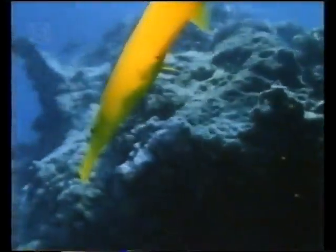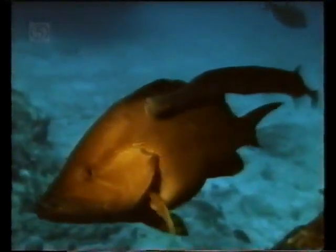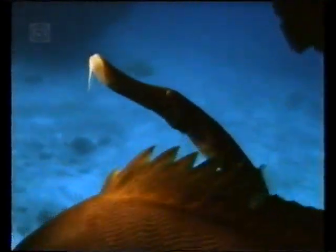The yellow trumpetfish lives near the bommie reef. When it goes in search of prey it sometimes lies close to other species like big Maori cod. It uses them as a stalking horse, creeping along behind the better camouflaged fish. Occasionally it stops off at a patch of green weed, locally called turtle grass, in which it grooms itself, perhaps to brush off parasites.